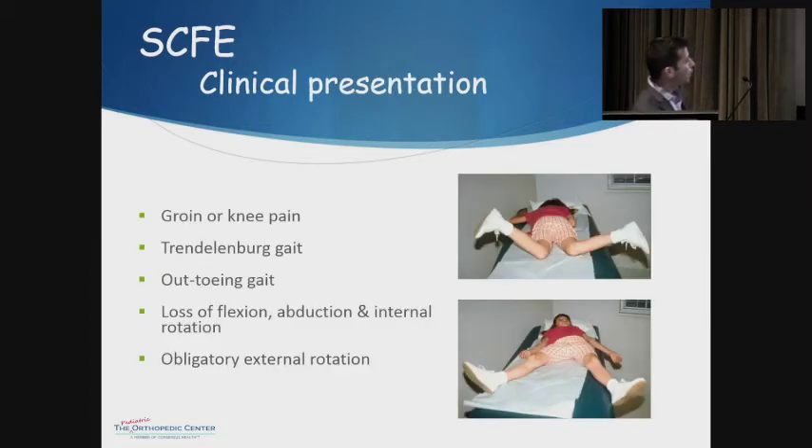Patients usually come in complaining about groin or knee pain. They'll often have a Trendelenburg gait because of muscle weakness around the hip. Because of the deformity, they tend to turn their toes out — it's not just a lurch, but one foot externally rotates more than the other. On exam, they often have limitation in hip abduction and internal rotation. One classic sign is obligatory external rotation: when you try to flex the hip up, it won't come straight up — it comes up and then suddenly rotates out because the deformity pushes it in that direction.